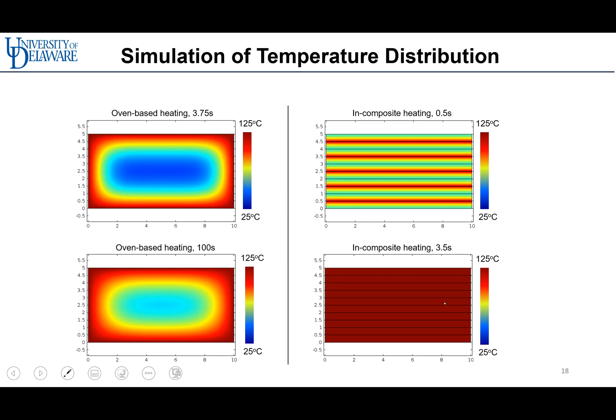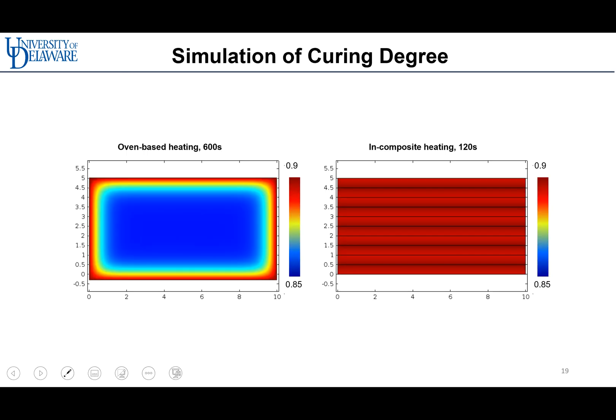Different from conventional heating methods such as an oven, composite heating allows curing the polymer from the inside out, acting as an internal heater. As shown in the figure, after 100 seconds, oven-based heating and composite heating show different curing states. In composite heating, the curing degree of the laminate reaches about 0.9 at 102 seconds. However, in oven-based heating, the degree of curing is not uniformly distributed. These results show that LITA 3D printing enables a flawless continuous fiber thermoset composite with a rapid and energy-efficient curing method.